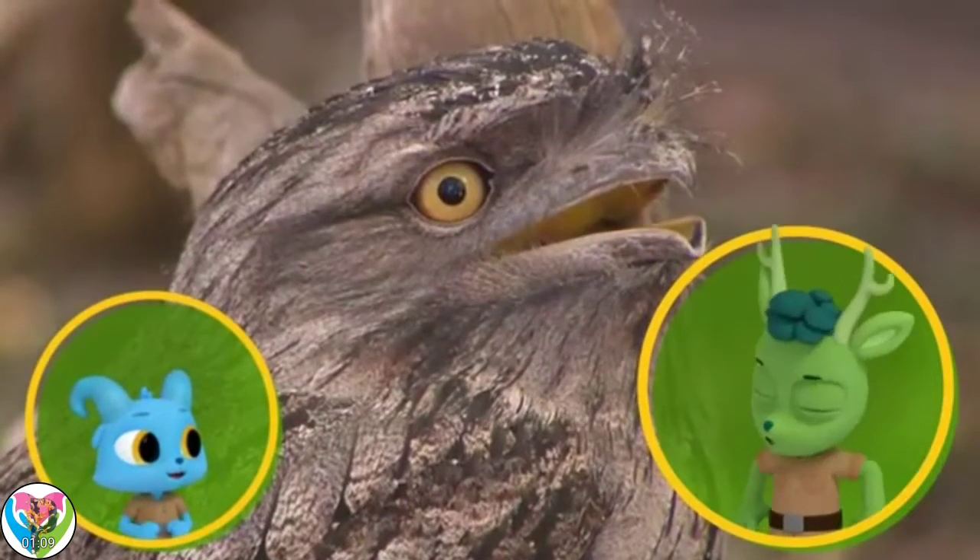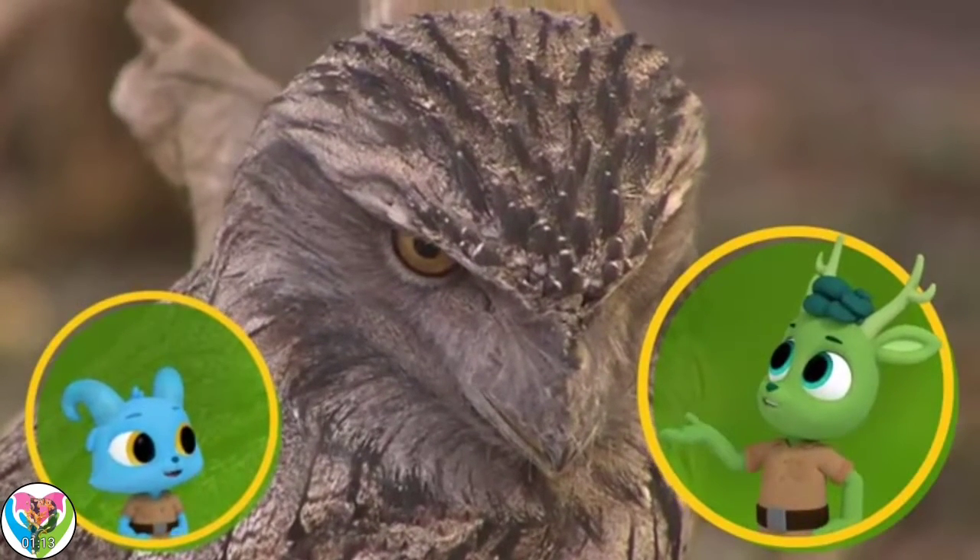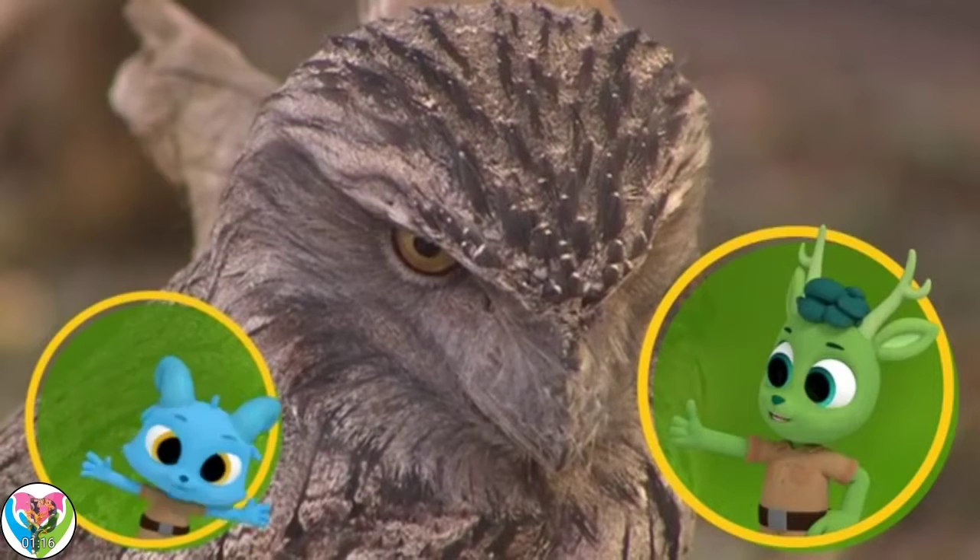Ribbit! Ribbit! You're being a frog because it's called a frogmouth! Clever, Nash! Ribbit! Ribbit!